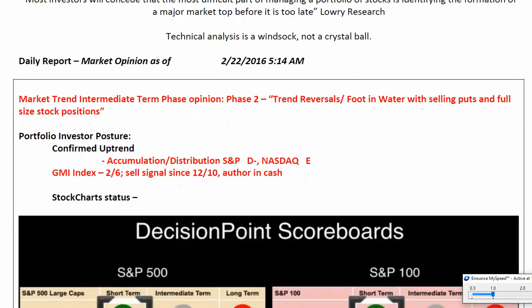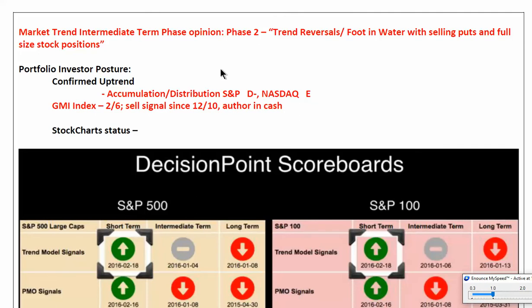We continue to see this theme of continuing improvement, though not yet an all-clear signal by any means. The intermediate-term market trend phase opinion is in phase two — trend reversal, foot in the water, selling puts, and adding in some full-size stock positions, but perhaps not gung-ho, just buy everything in sight. IBD status is in confirmed uptrend. We continue to remind you, though, that for this last year-plus, we've had a lot of confirmed uptrend and market correction signals as we've oscillated back and forth in this big range, and nothing has been following through on either side. So we note confirmed uptrend, but we also have those caveats until we see a stronger, more consistent trending pattern.